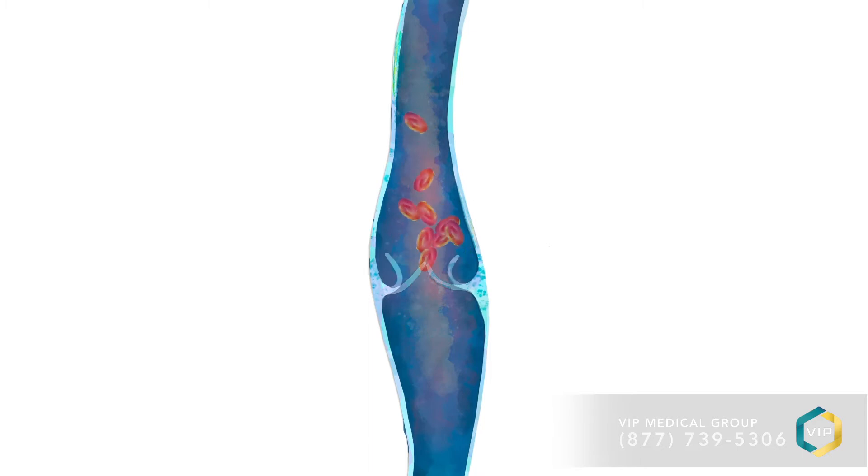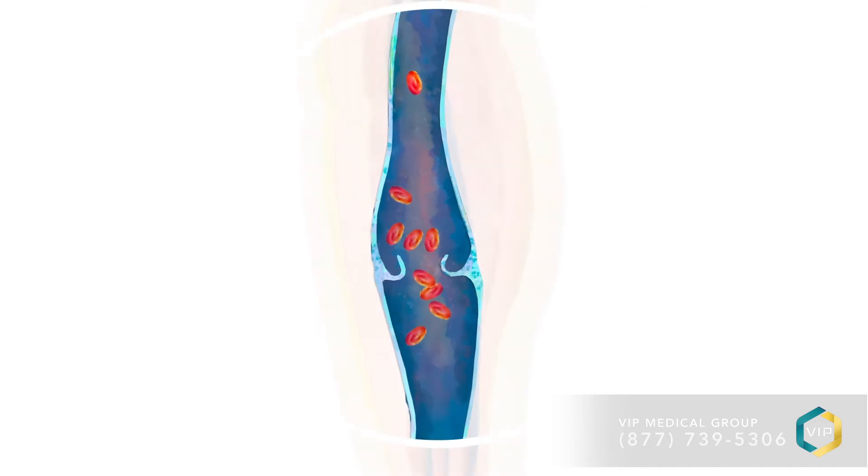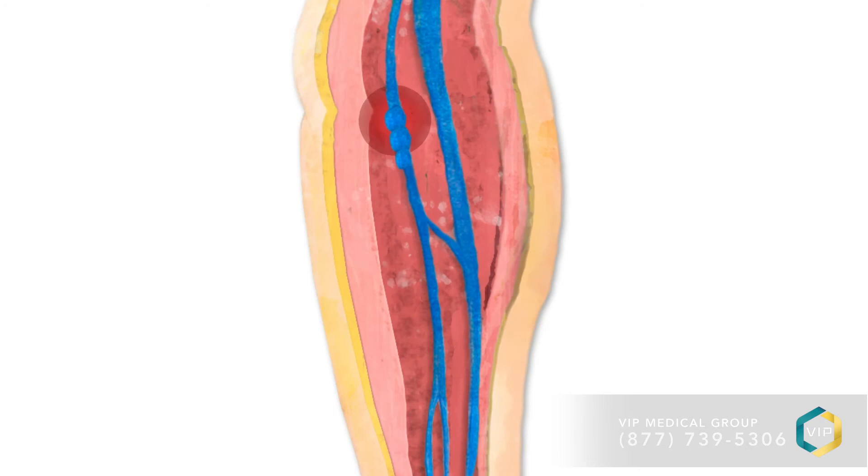Valves open and blood flows past them, then the valve closes, and the blood is prevented from flowing all the way back down towards the feet. But the problem is the valves become leaky over time, especially in people with a genetic predisposition, meaning your mother or father had vein disease. When the valves are leaky, blood flows back down below the valve, and the veins swell and bulge. New varicose and spider veins may form and be visible on the surface of the skin.